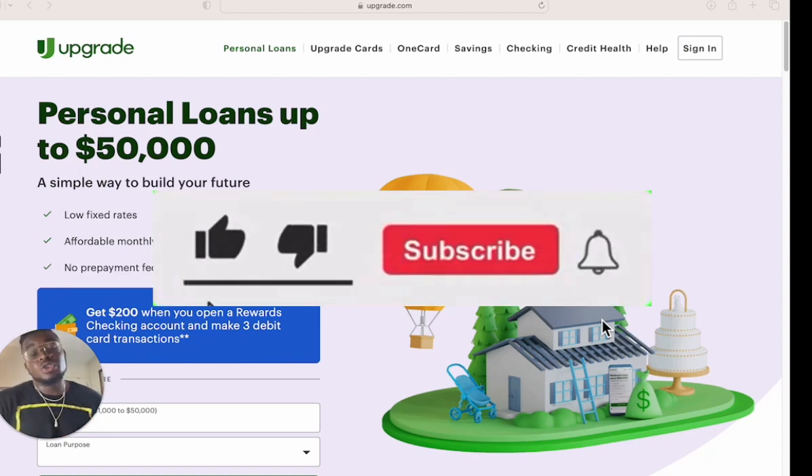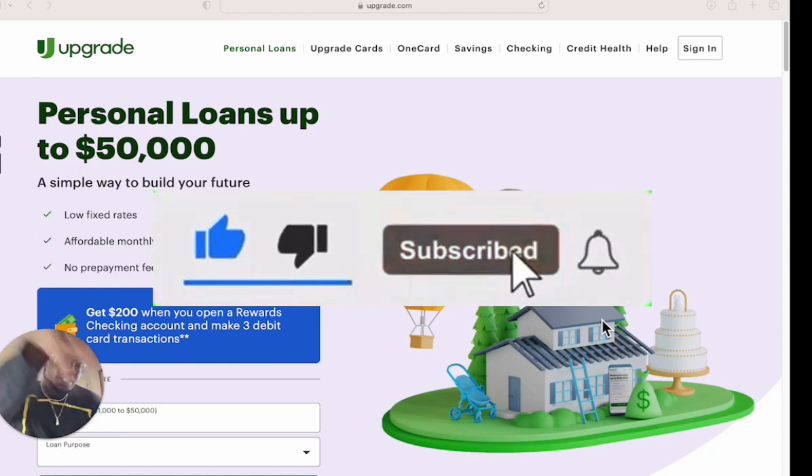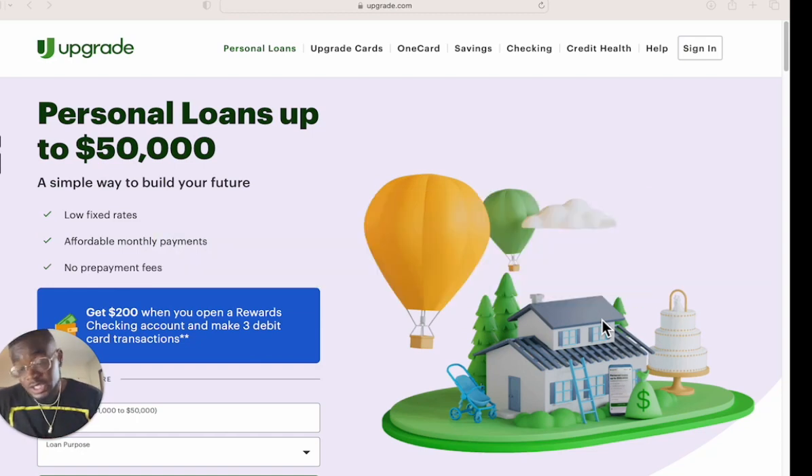You need to smash that like button, punch that subscribe button, and turn on the notification bell because I'm going to be dropping videos just like this every single day and you don't want to miss it. But if you've been here before, you know that I don't like my time being wasted, so I'm not here to waste yours — we're going to get right to it. This is not going to be a long video, I'm just going to give y'all the rundown on what y'all need to do to get this loan.